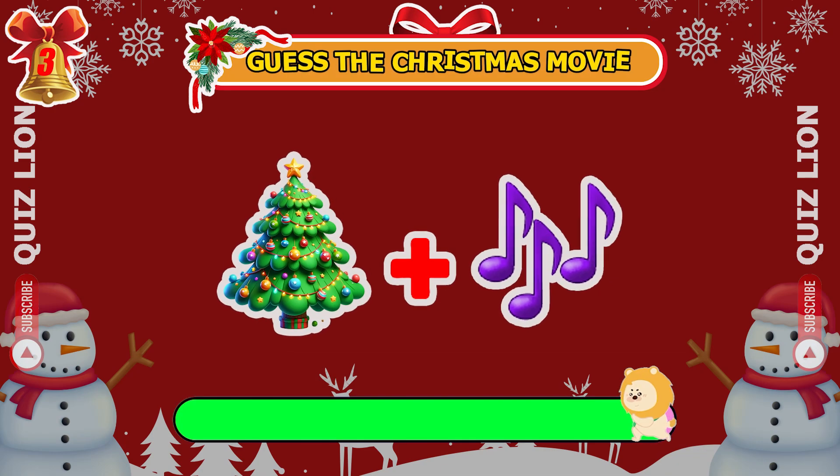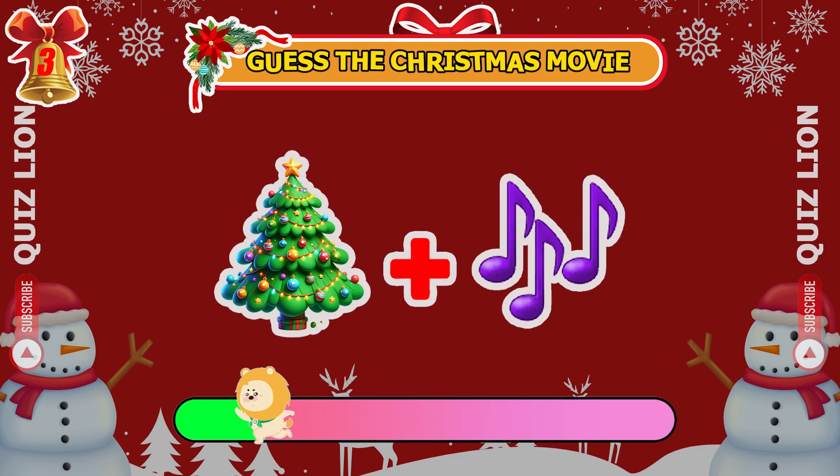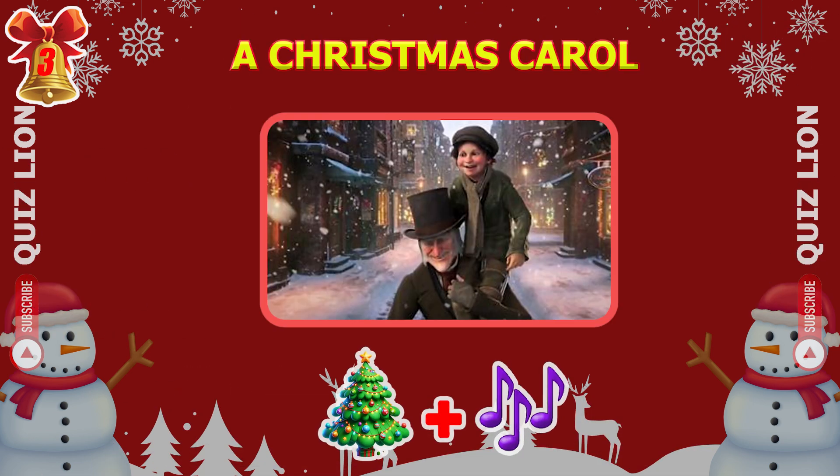What's the Christmas movie shown here? A Christmas Carol.